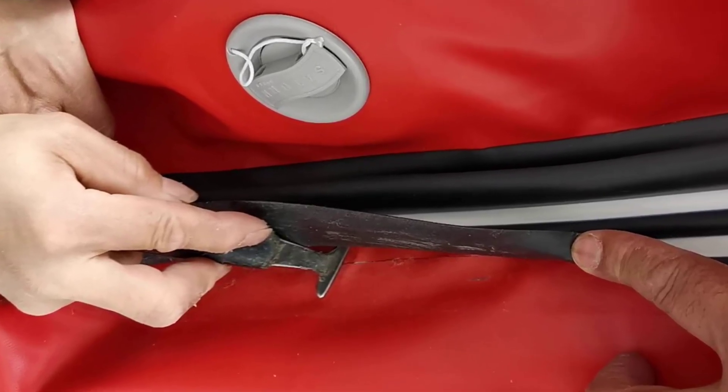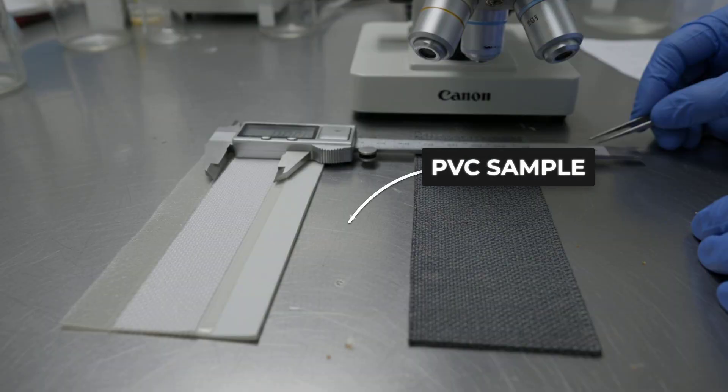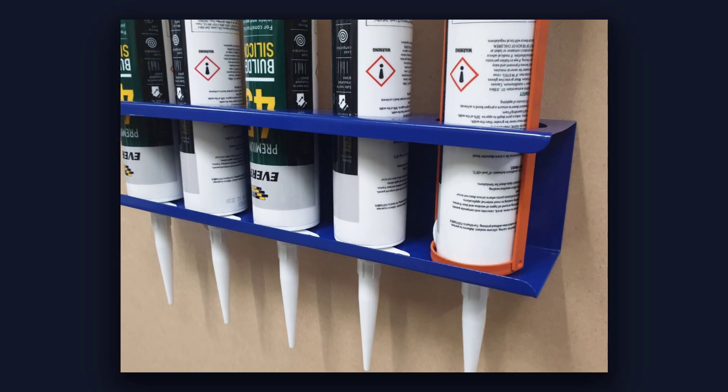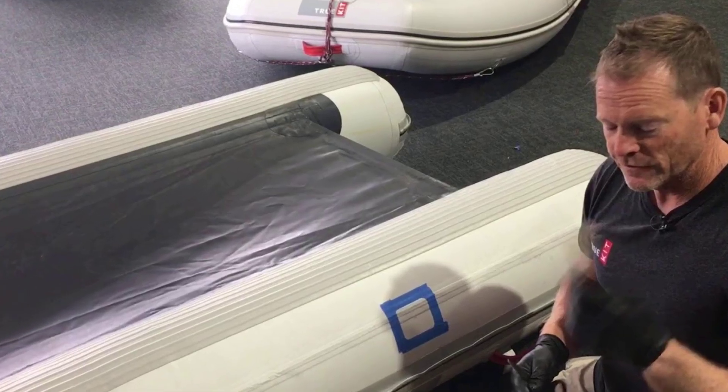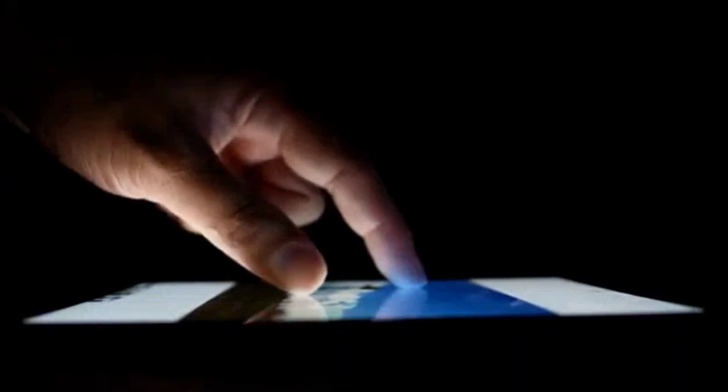Second, ask specific questions about materials. What fabric is used? What is the thickness? Is it laminated or coated? What adhesive is used? How are the seams constructed? If the dealer cannot answer these questions or gives vague responses, that is a red flag.